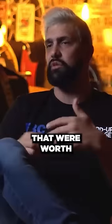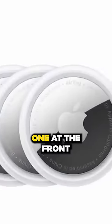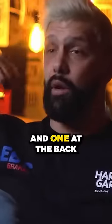What I would do with any vehicles worth over £10,000 is put Apple AirTags in them — and you always put two. You put one at the front up in the roof lining and one at the back.